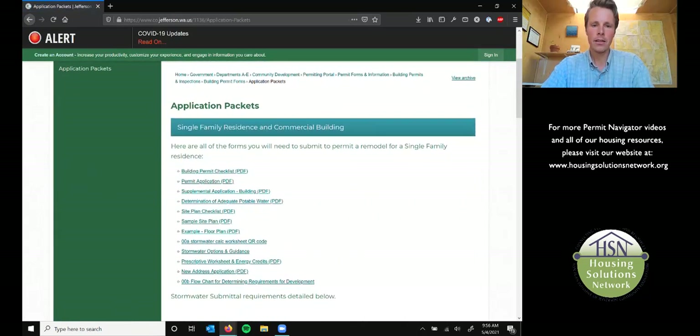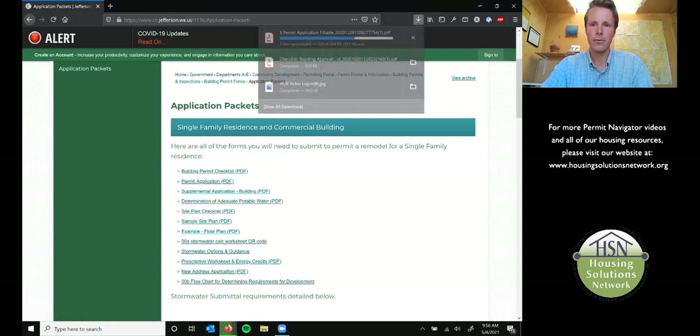And here is a selection for you. You really want to look at their building checklist and download that — just click on it. It goes right to your downloads folder, which might look something like that, depending on your browser. And then the actual permit application is just below that. Click on that, which will also download into the same downloads folder.